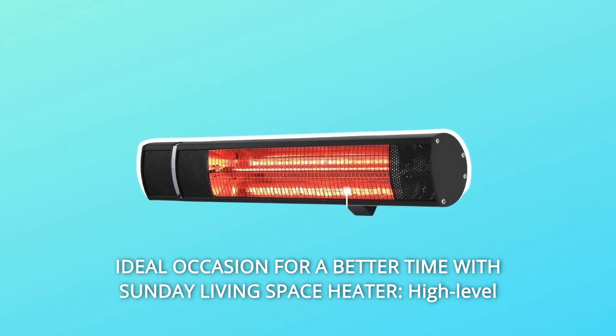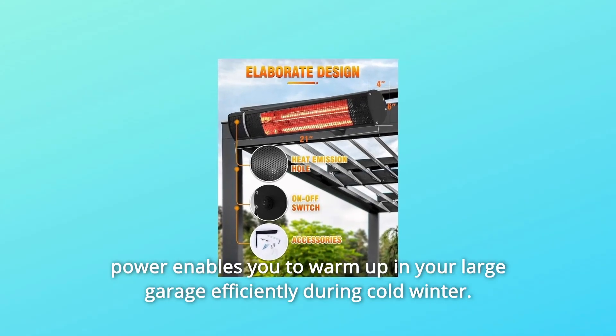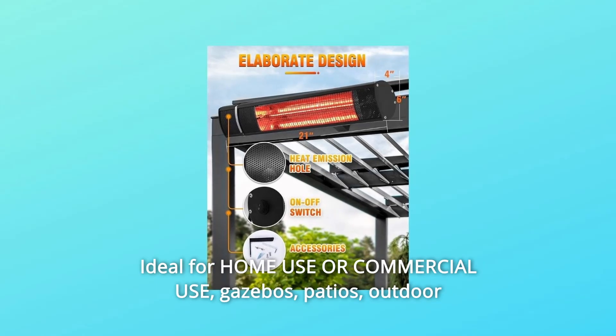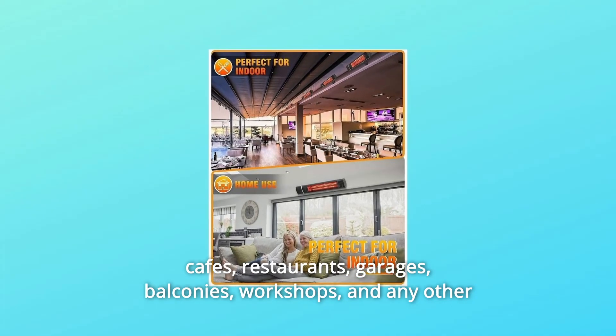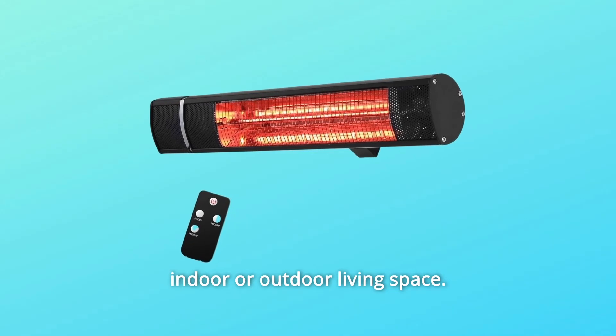Number 2: Ideal occasions for a better time with the Sunday Living Space Heater. High-level power enables you to warm up your large garage efficiently during cold winter. Ideal for home use or commercial use — gazebos, patios, outdoor cafes, restaurants, garages, balconies, workshops, and any other indoor or outdoor living space.